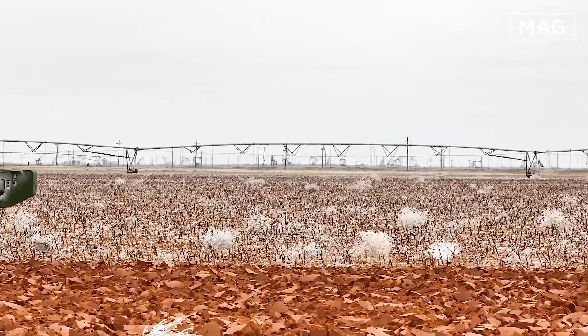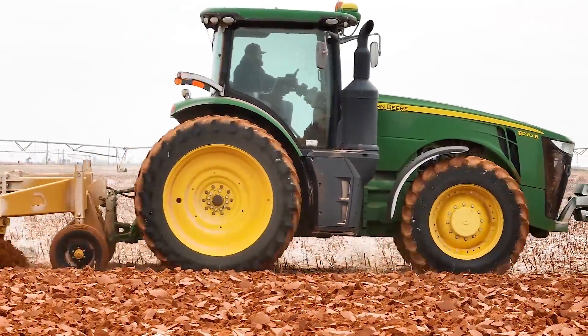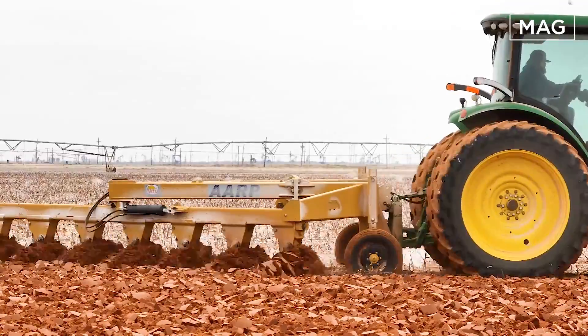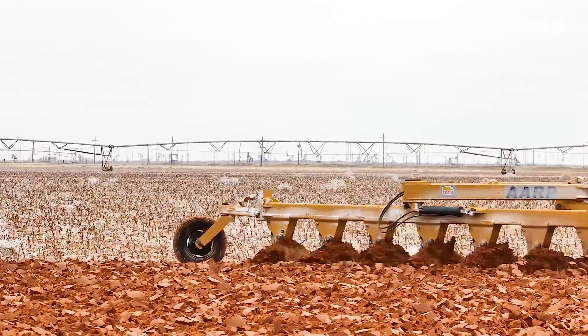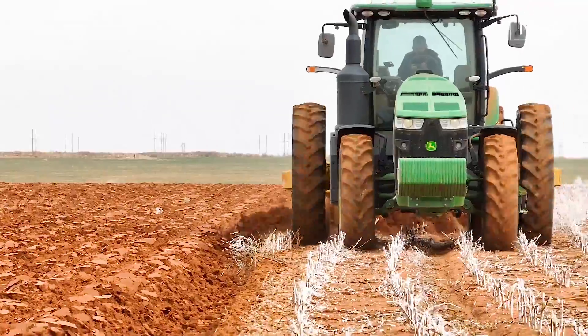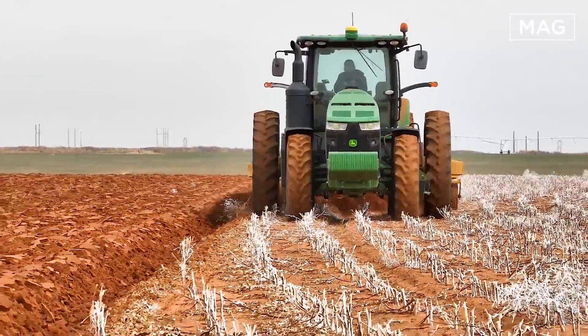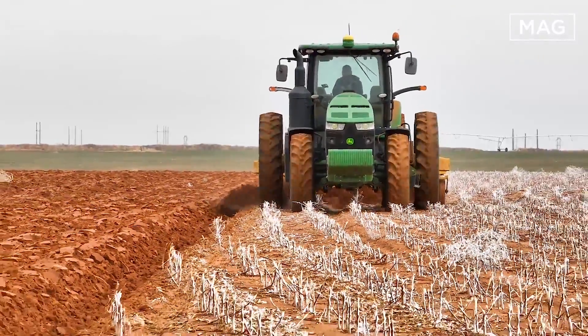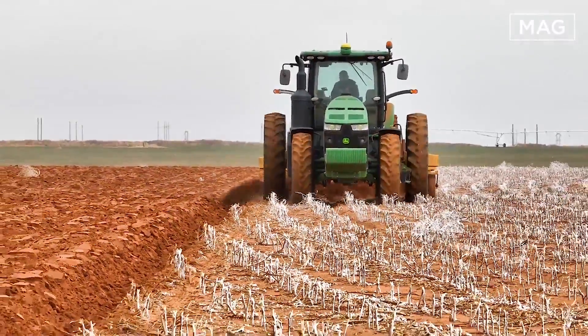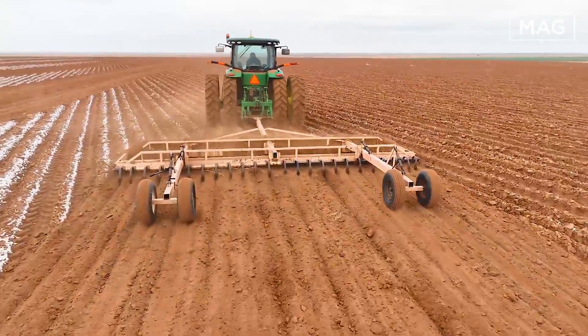Agriculture today continues to evolve, and the tools and machines used to prepare land play an important role in optimizing efficiency and harvest yields. Among these important tools is the heavy disc harrow, also known simply as a plow harrow or disc harrow — an implement designed to prepare soil for planting by breaking clods, loosening soil, and integrating plant residue into the soil.